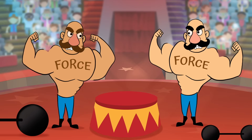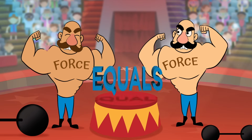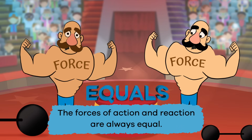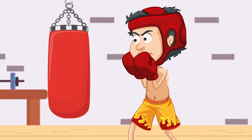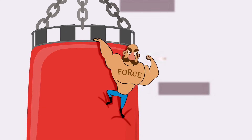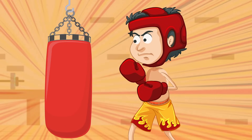Newton also noticed that the amount of force on the first object always equaled the amount of force on the second object. In other words, the forces of action and reaction are always equal. That means if a boxer punches a punching bag with 50 pounds of force, that punching bag will also hit the boxer's fist with 50 pounds of force.